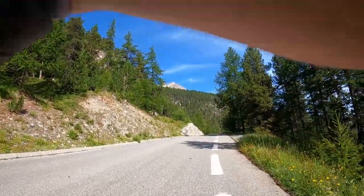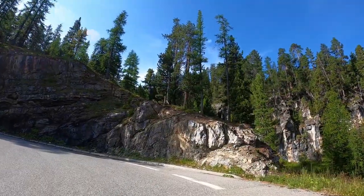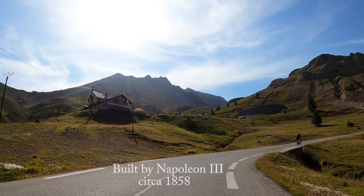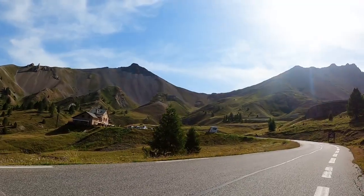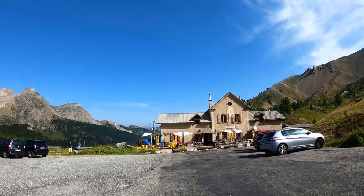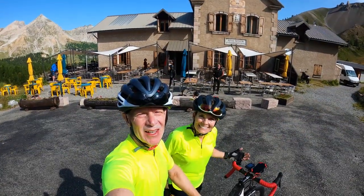There's a whole herd of them here — flies galore. Lisa's whacking flies off my back. The refuge of Napoleon was built so that Napoleon could go indoors and get away from the flies.